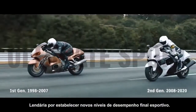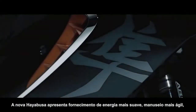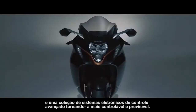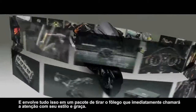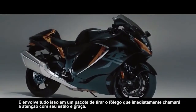Legendary for establishing new levels of ultimate sport performance. The all-new Hayabusa features smoother power delivery, nimbler handling, and a collection of advanced electronic control systems that make it more controllable and predictable. And it wraps all this in a breathtaking package that will instantly turn heads with its style and grace.